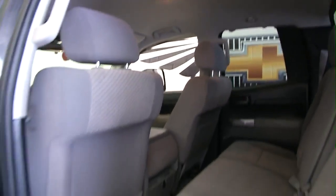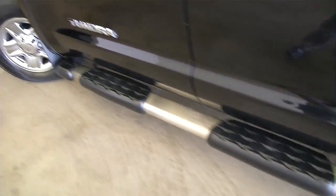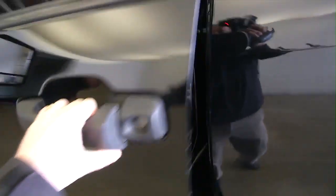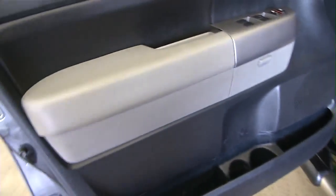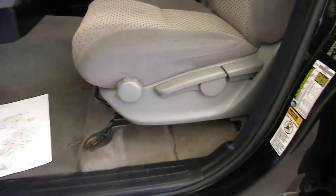Take a look inside the gray fabric interior. The fabric is in great condition. There are a few scuff marks on the door where your feet are going to bump against the cup holders and that, but overall this vehicle is in really good shape. Manual seat adjustments.